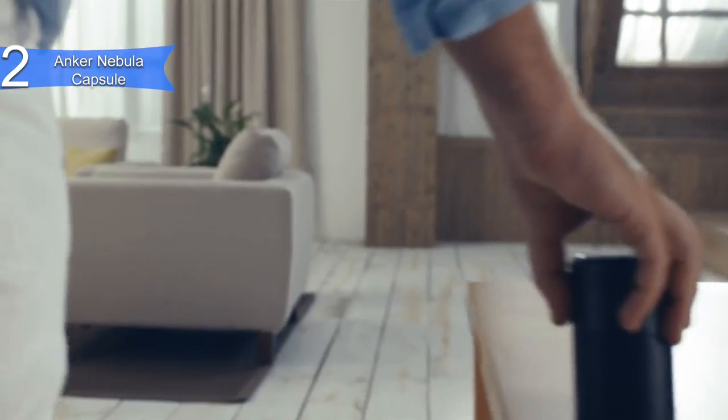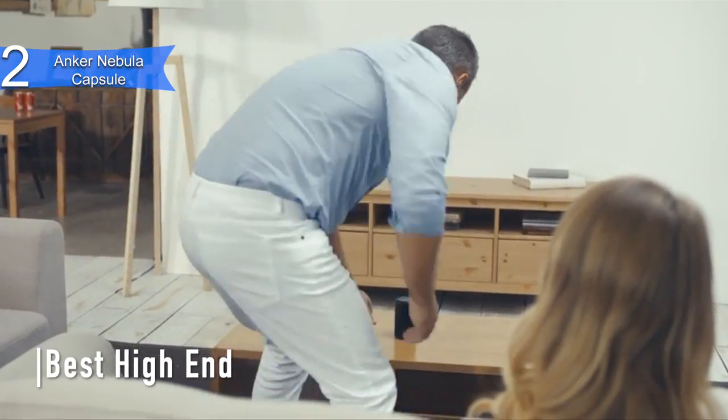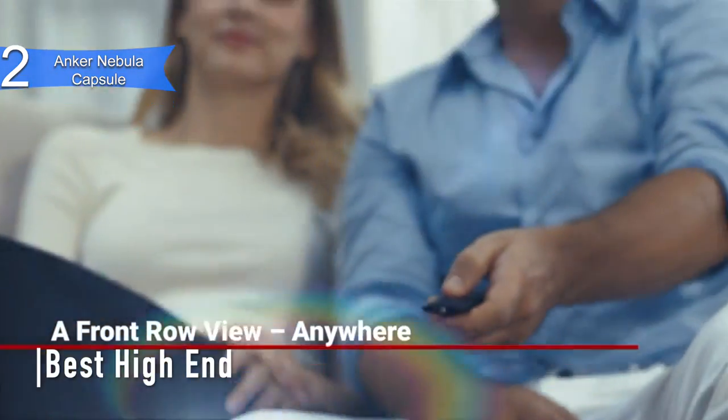In second place, we have the Anker Nebula Capsule. This is our pick for the best high-end mini projector. It is an all-around amazing product with premium features, priced at around $300.